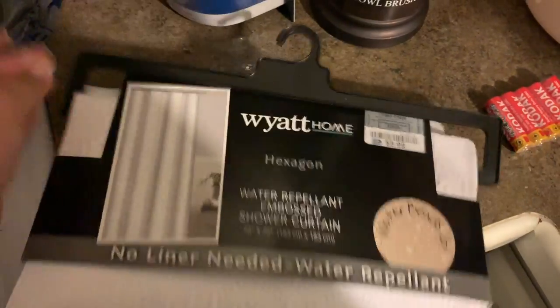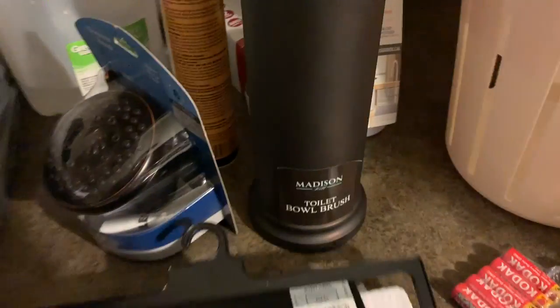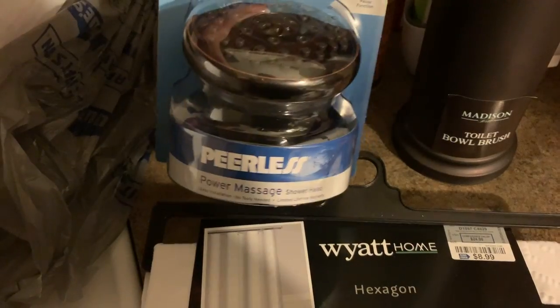Here's the shower curtain liner screen, toilet paper, and the shower head.